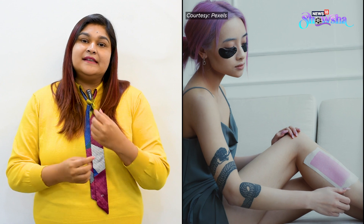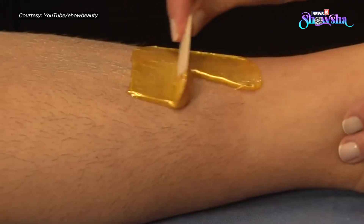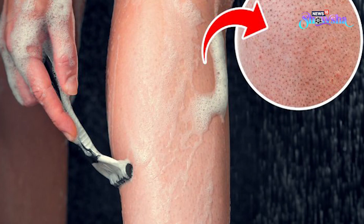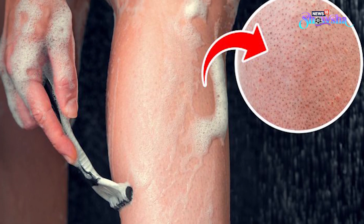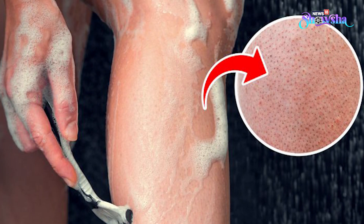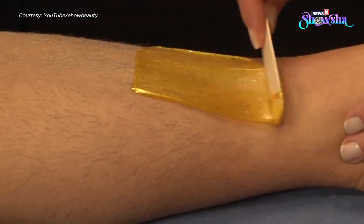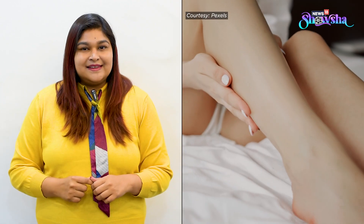Over a period of time, you see that the skin gets more sagged and looser because of the repeated pulling action. Also, you become more prone to ingrown hair, folliculitis, or strawberry legs and arms with a method like waxing. The hot wax may also cause irritation and allergy in some people. In that case, you can use cool aloe vera gel for 10 to 20 minutes just after waxing.